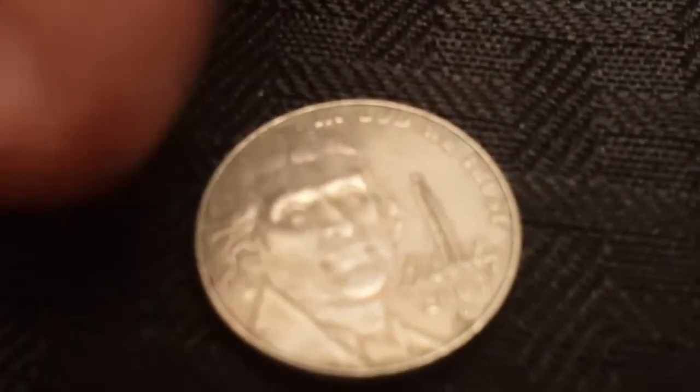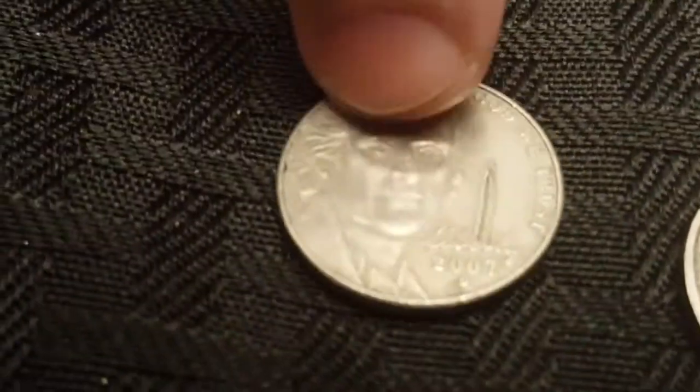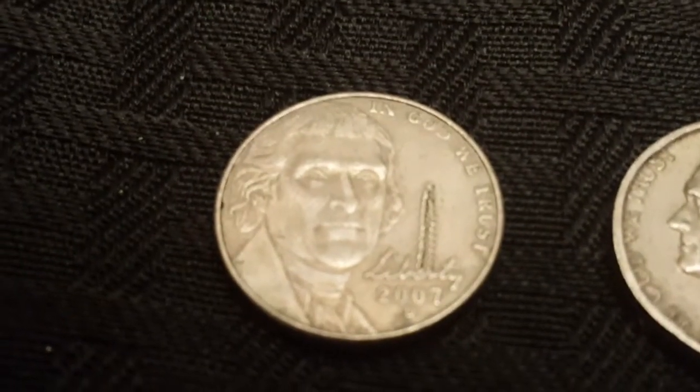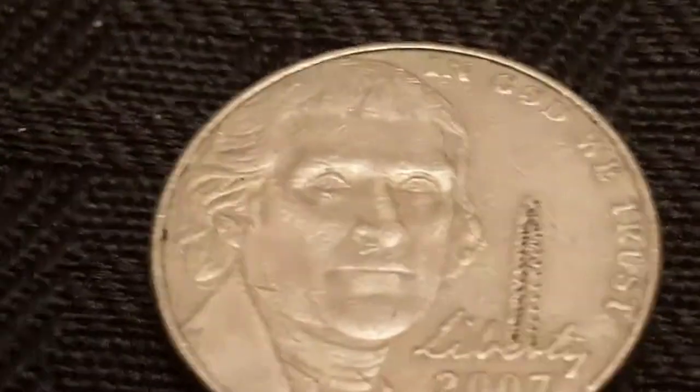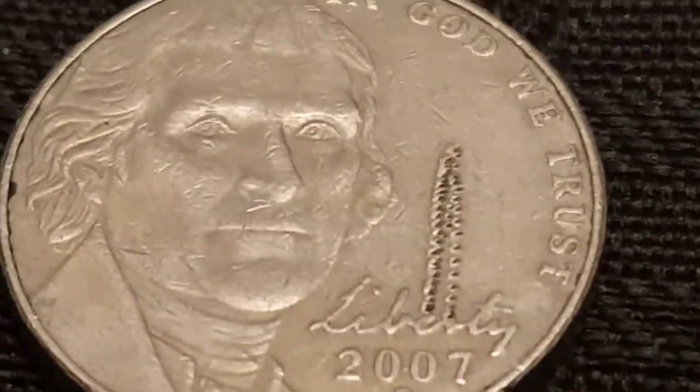And then we have the unique errors over here. We've got this one, which is laser etched — you can see there are dots going up from Liberty. Under magnification it's a little bit more crisp.